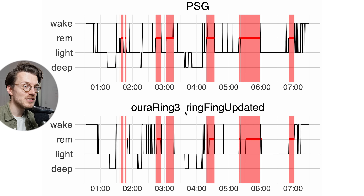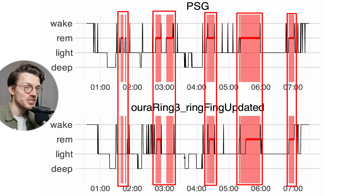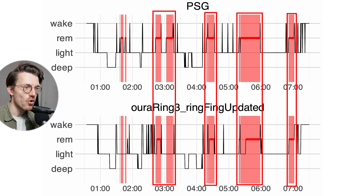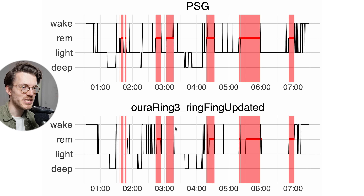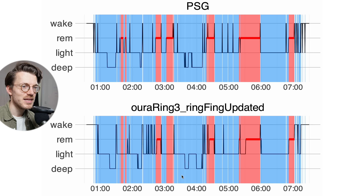For the first night, with REM sleep from the PSG device marked in red, I had five clear REM sleep segments, and the Oura Ring picked up on four out of five — quite good. It did miss the first segment, and overall detected less REM sleep than the PSG device. This means we can see most but not all of my sleep cycles based on just the Oura Ring data.